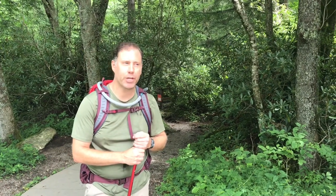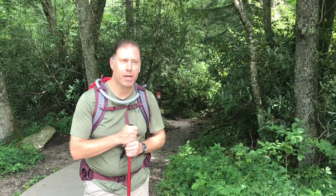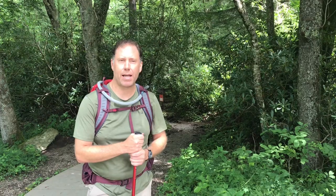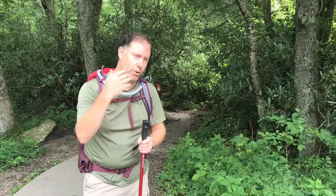Hey friends, today we are at Allen Cave Bluff Trail in the Smokies. We're up camping at Elkmont and just couldn't pass on this. It's a five-mile, moderate to strenuous hike, and we're going to show you some of the highlights as we go up and some of the views. It's supposed to be some of the prettiest views in the entire park. I've done it before, but it's been a lot of years, so really looking forward to it.